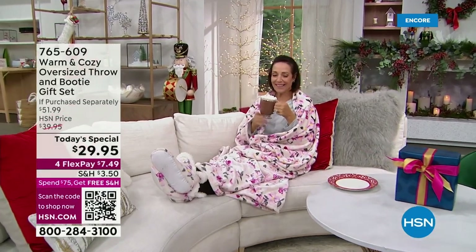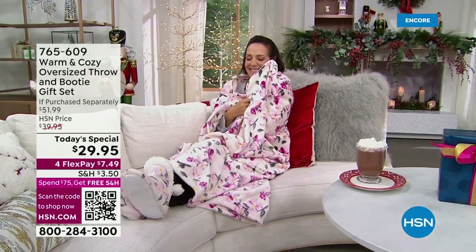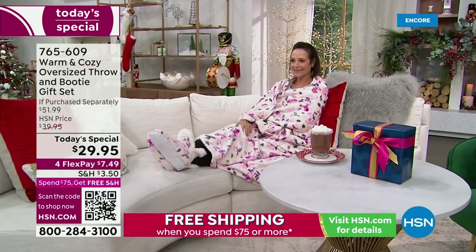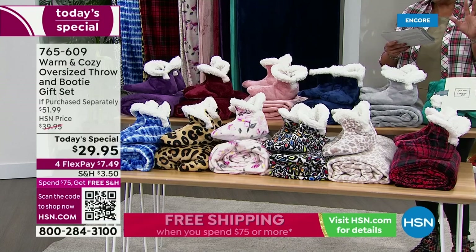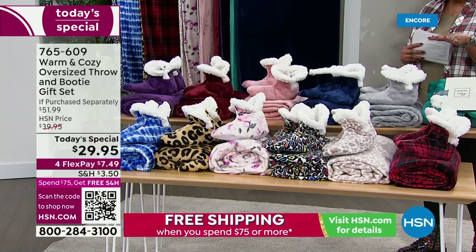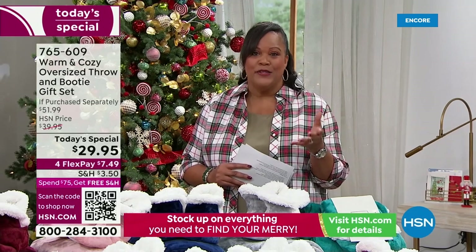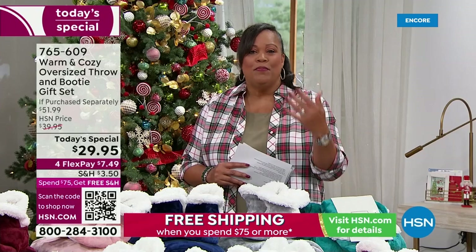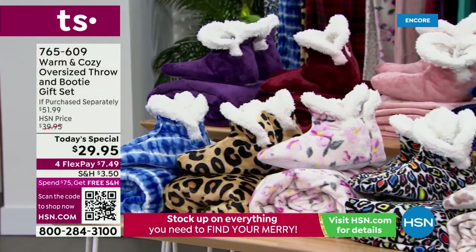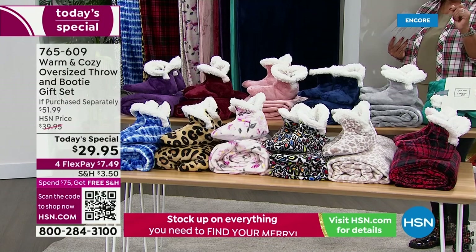Donna is all cozy, wrapped up in the number one color of the day — the floral throw. This is a gift that's ready to go because it comes with a bow and a gift tag. Here are all the colors and the booties. Just for this big 60 by 70 inch throw, it's normally about $41 just for the throw alone. Then we also give you the plush booties with faux sherpa on the inside and little grippies — that's usually a $10 value. So this is a whopping value of $51.99 that you get for one day only under $30, on four flex — your first payment is only $7.49.